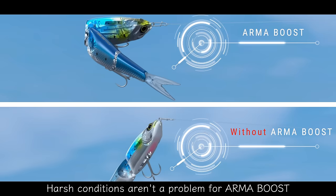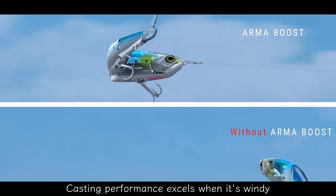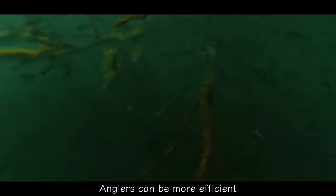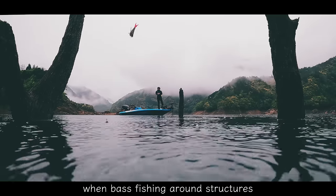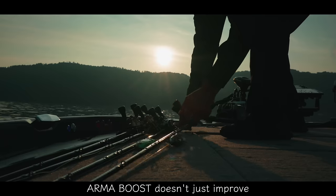Harsh conditions aren't a problem for Arma Boost. Casting performance excels when it's windy, and Arma Boost improves casting accuracy. Anglers can be more efficient when bass fishing around structures because the lure shape is stable during flight.